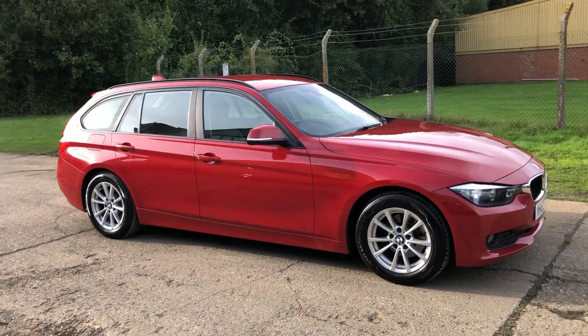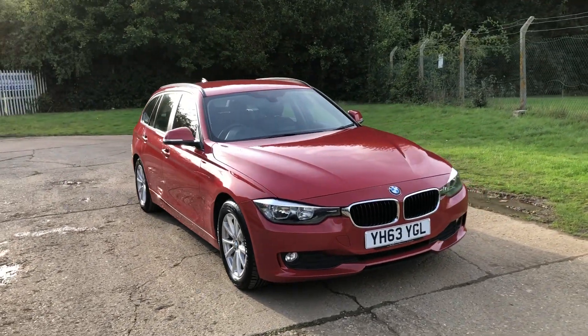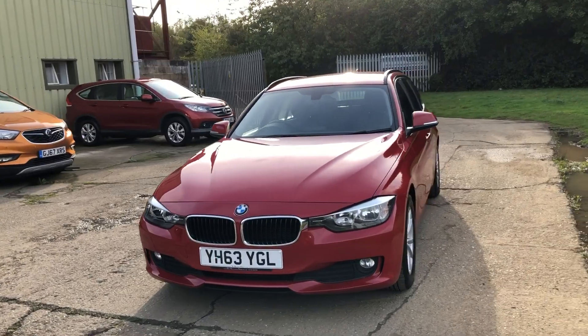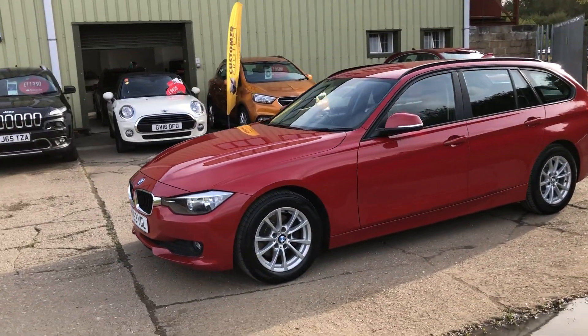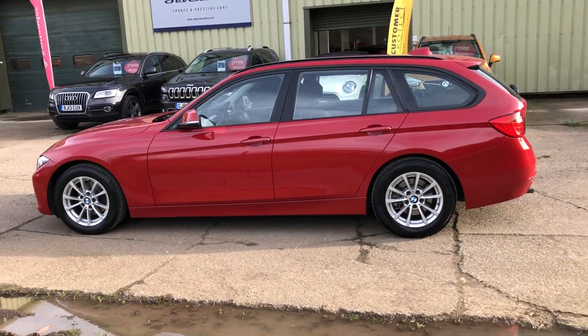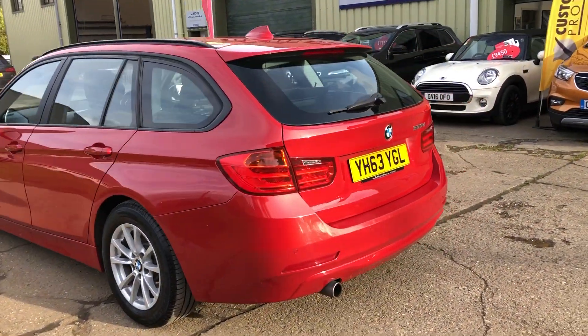Hello and welcome to ADG 7 Oaks, where we're very pleased to offer this BMW 320d Touring Manual 2013 on a 63 plate, just coming up to 51,000 miles, finished in red with nice alloy wheels. It has a lovely service history, fully documented on the website, and rear parking sensors.